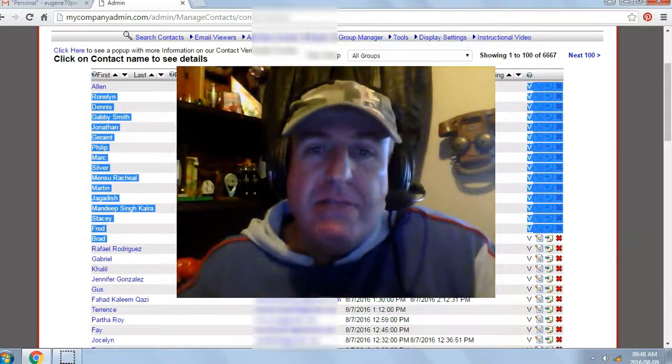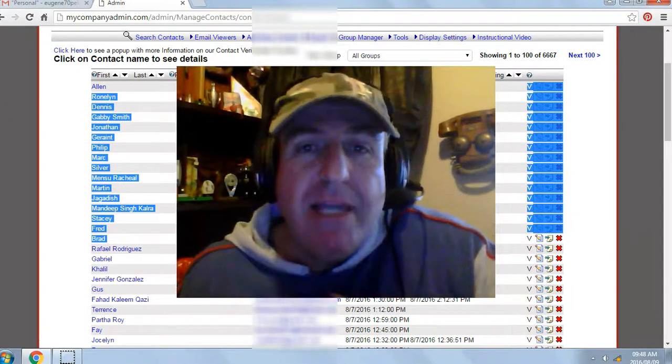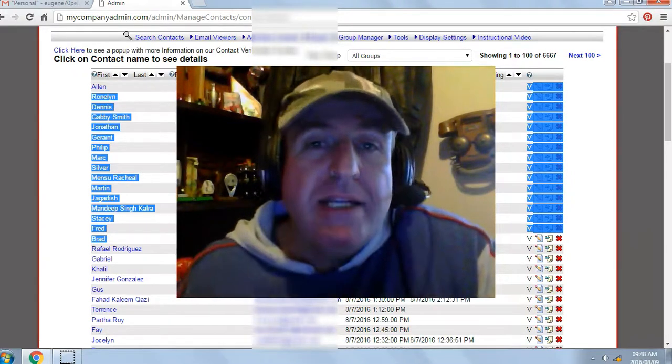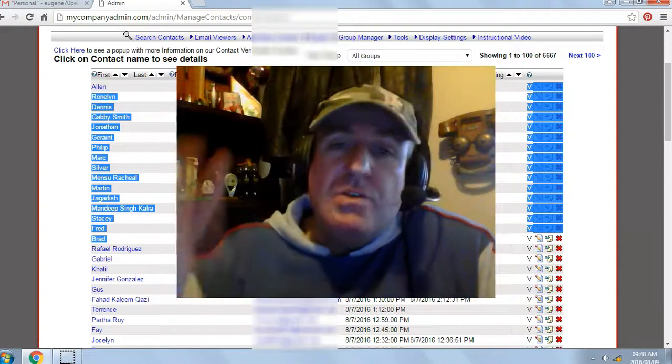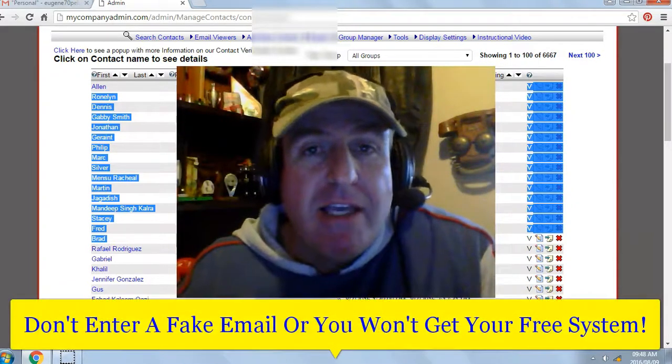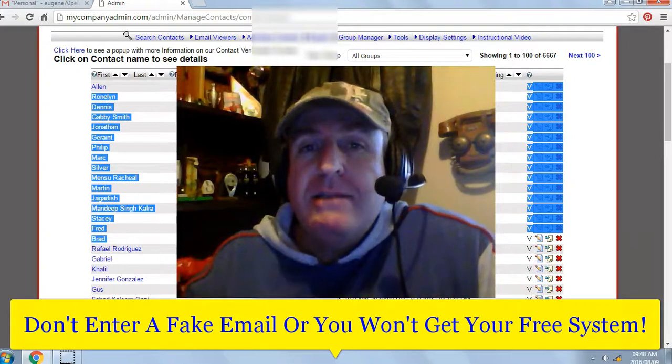All you have to do is click on the button below the video, or enter your name and email below the video. Click 'Get My System' and the system will automatically generate your login details, which will be sent to the email you entered. So don't enter a fake email or you won't get your free system.